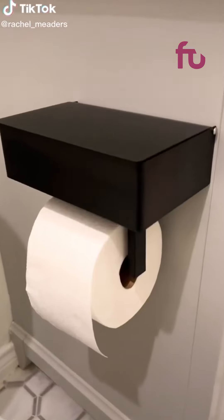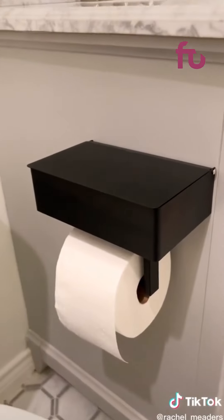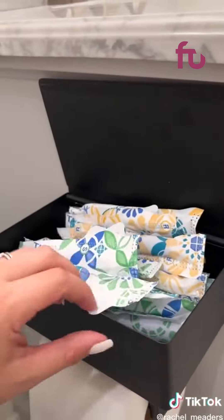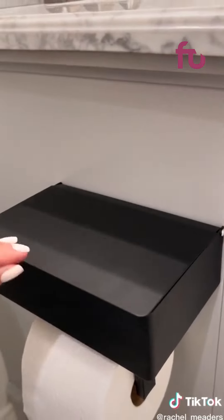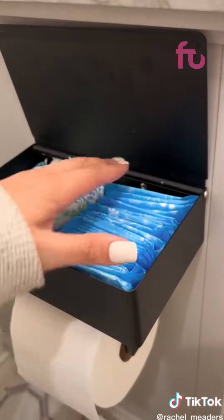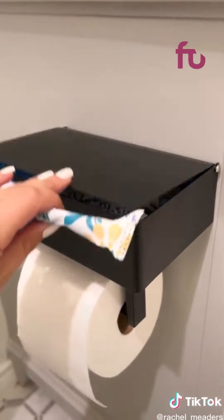Amazon Bathroom Finds. I love this sleek way to hold your feminine products while going to the bathroom. This stainless steel toilet paper holder has a shelf compartment on top that you can use to store all of your bathroom essentials. It can hold a mega size toilet paper roll and I love it because it hides away the flushable wipes and feminine products while keeping them within reaching distance.